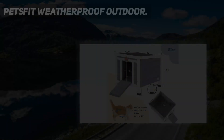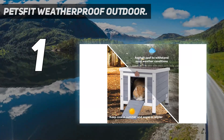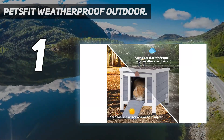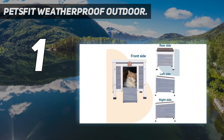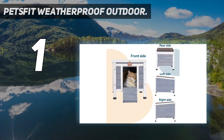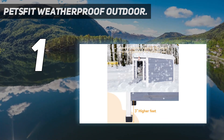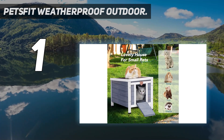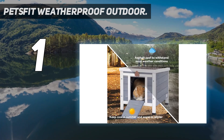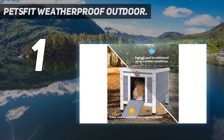And number 1: the PetsFit Weatherproof Outdoor Chicken Coop — our favorite of 2021. Convenient and well-made, it's got all the features that make chicken life easier, such as a nesting box with a top that opens for easy access to the eggs. The entire coop is large enough to comfortably fit three to four full-sized adult chickens, and the bottom comes out to make cleaning an easier task. Despite all the great features, this chicken coop is priced rather reasonably.